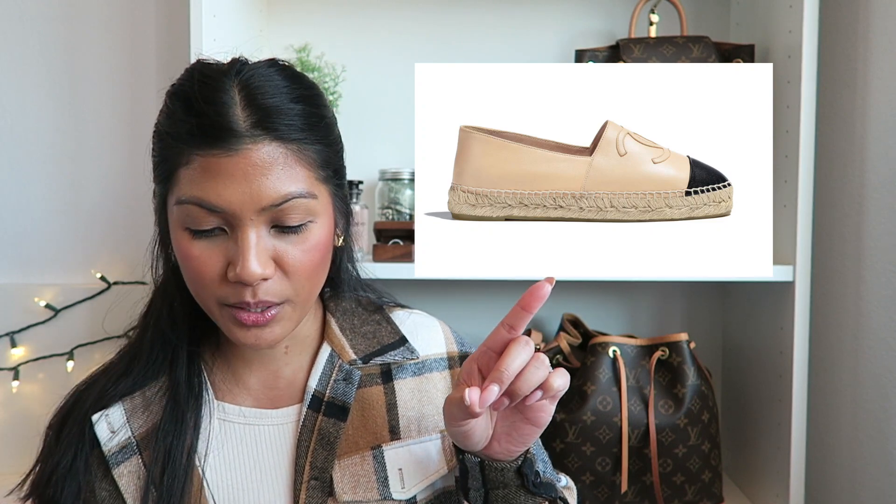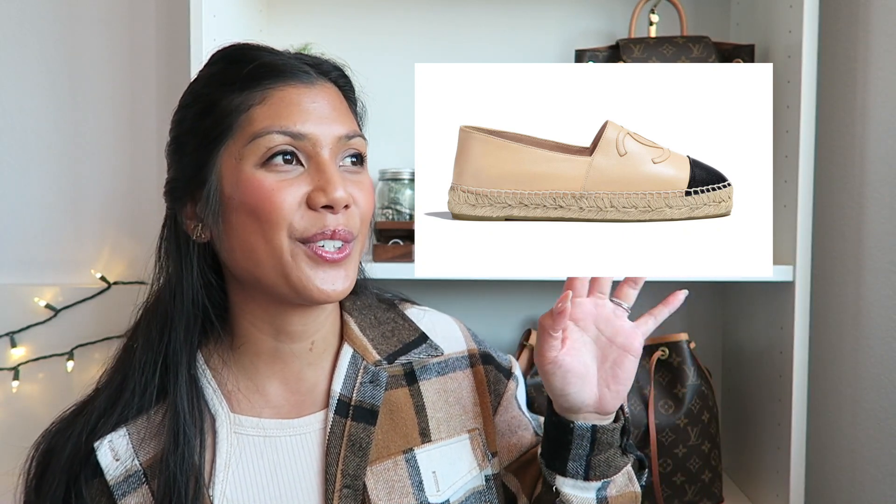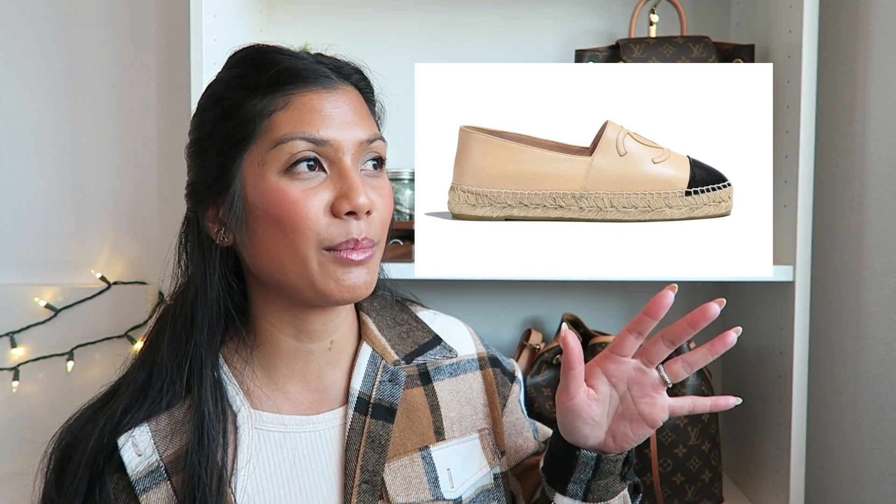The last pair of shoes on my wish list are the Chanel espadrilles in lambskin beige and black. These have been on my wish list for so long. I thought I was going to get them last year but I decided to go with the Louis Vuitton shoes instead. I love these and feel like they'd be perfect for casual outfits — they're very different from the Louis Vuitton Timeout sneakers and the Dior B23. I feel like they would last me a really long time. I just checked the website and they retail for $800 — I think the price went up.